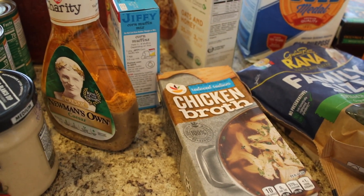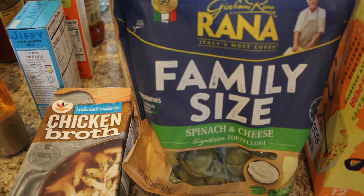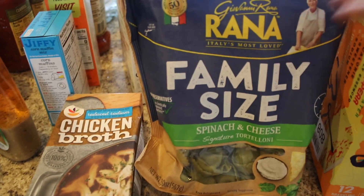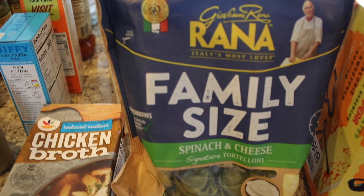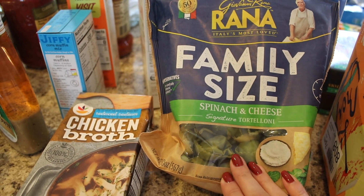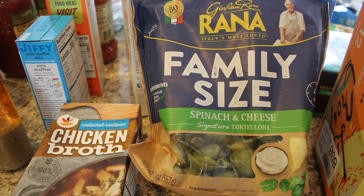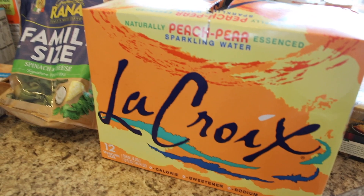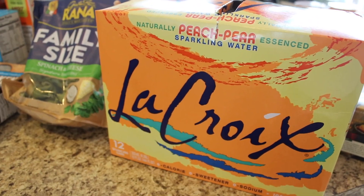I got some queso blanco dip, and some low-sodium chicken broth for the corn chowder. Then I got some Rana family-size spinach and cheese tortellini. I thought this would be a good dinner tonight because whenever I film I always need a pretty quick dinner, and this is a really nice vegetarian meatless meal. I'll probably do a salad on the side.